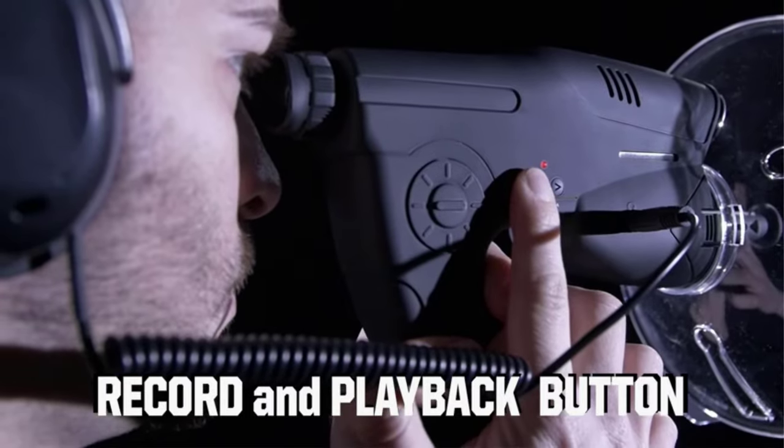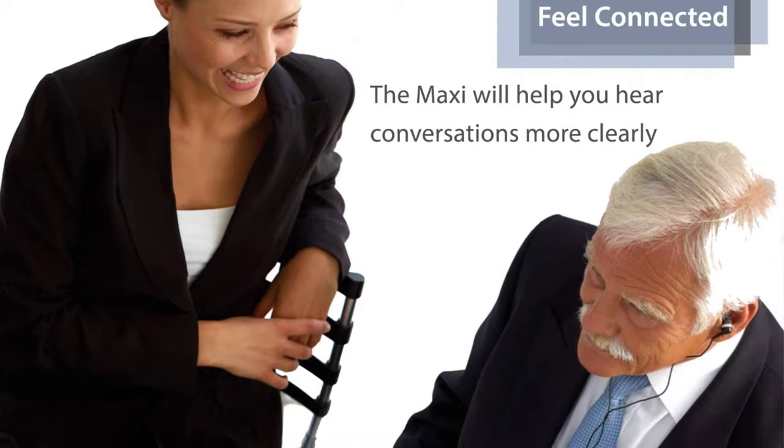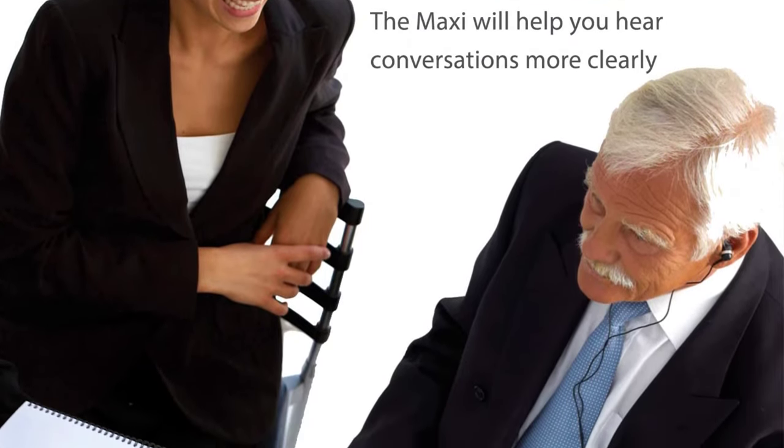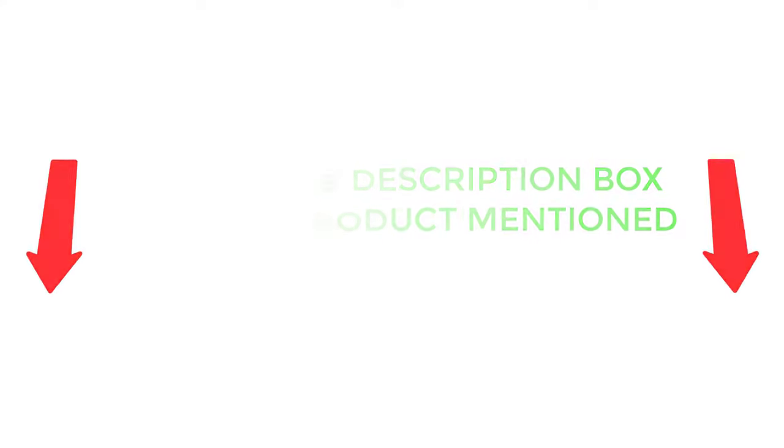To help you make an informed decision, I did extensive research, read tons of customer reviews, and compiled a list of the best parabolic listening devices from reputable brands. After much research, I found these products very helpful for people like you. If you want to know about the price and other information, be sure to check the description. So without any further delay, let's jump into the video.